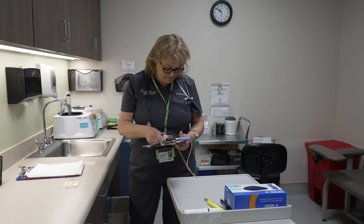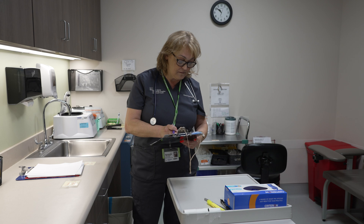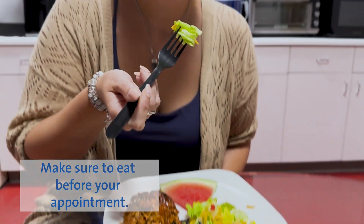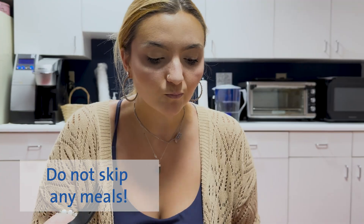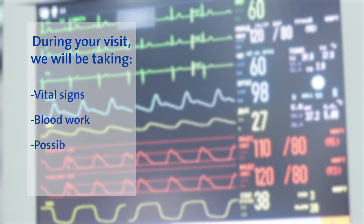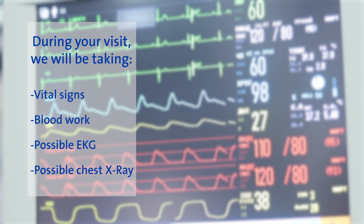Your pre-surgical testing visit should take about one and a half to two hours. Make sure to eat before your appointment — do not skip any meals. During your visit, we will be taking your vital signs, blood work, possibly an EKG, and possibly a chest x-ray. You'll speak with a nurse practitioner for a complete history and physical.